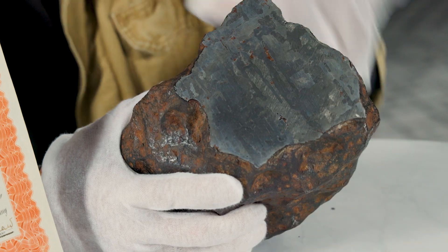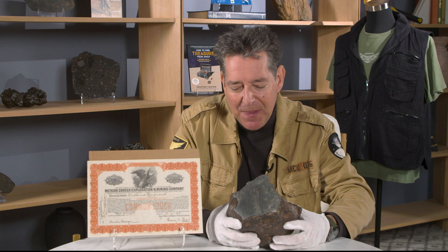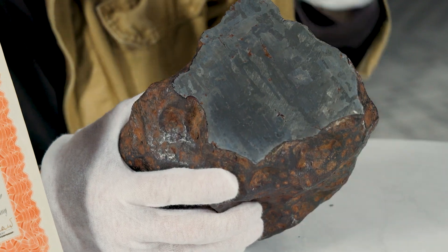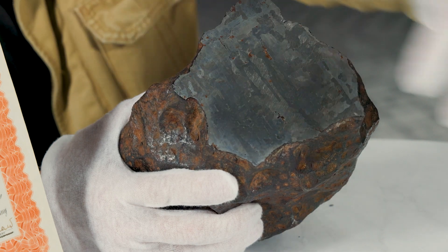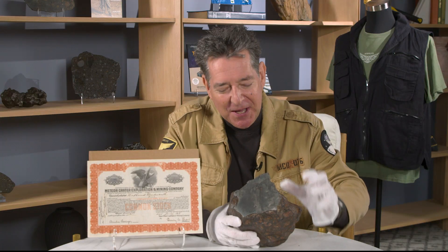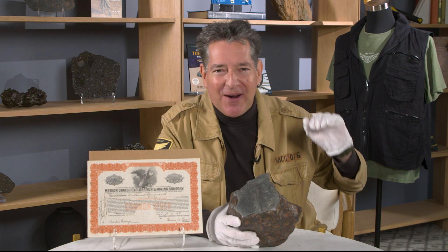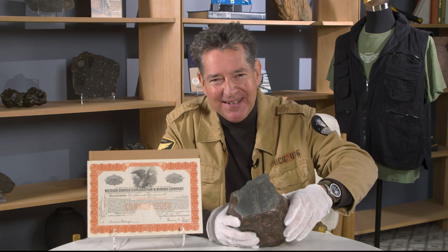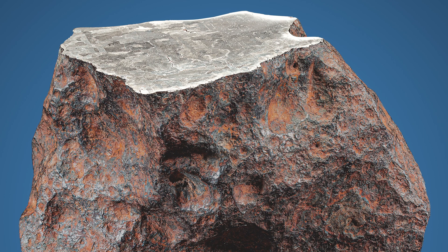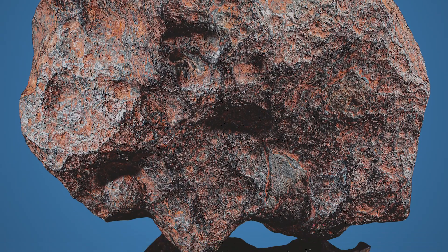You very rarely see cut examples of this meteorite, which is called Canyon Diablo, because it contains micro diamonds. When we cut and prepare a face on the meteorite, we typically use a diamond-tipped saw — so you can imagine what happens if you're using a diamond-tipped saw cutting through a nickel iron meteorite and it encounters a micro diamond in the matrix. It doesn't make for a happy saw, so it's quite a task to cut these.